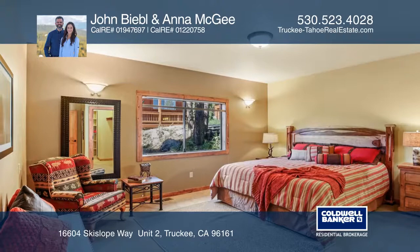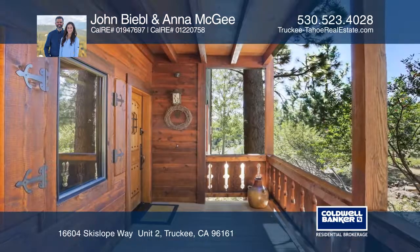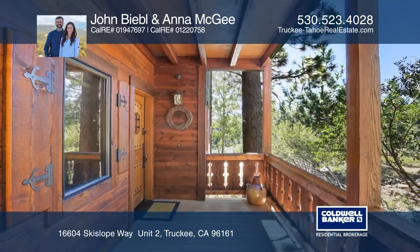This condo is in a great location close to amenities, downhill skiing and more. Come see all this home has to offer with John Beeble and Anna McGee.